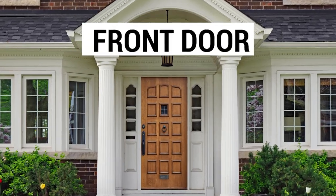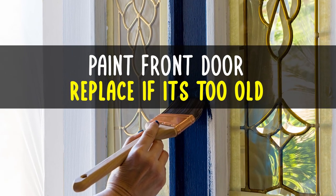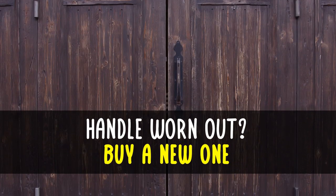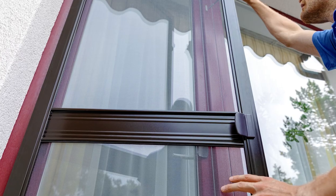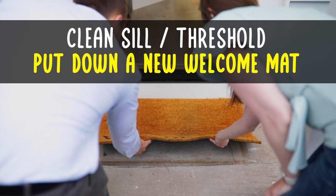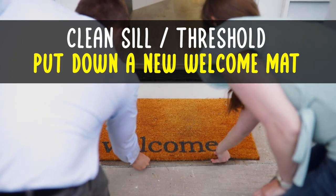Front door. Paint the front door or replace it if it's too old. If the handle is worn out, buy a new one. If you have a screen door, make sure that it is also in good shape. Clean the sill or threshold and put down a new welcome mat.